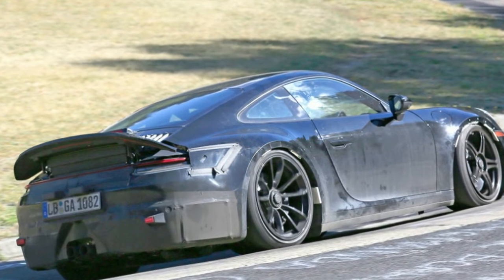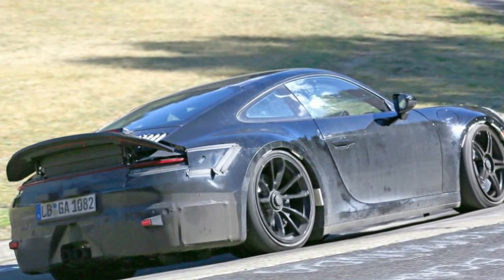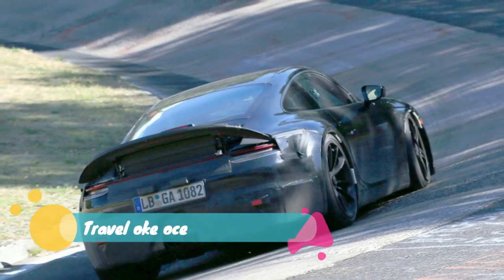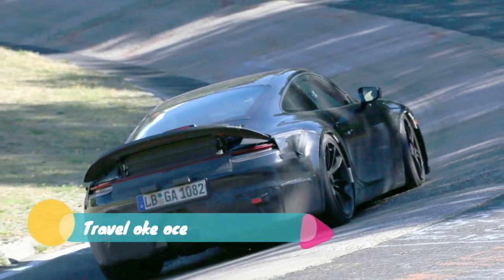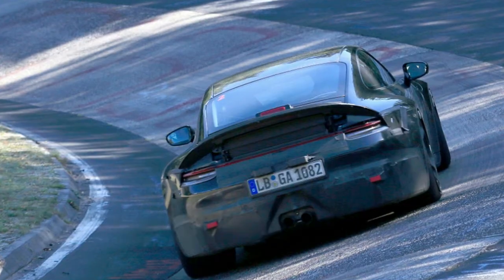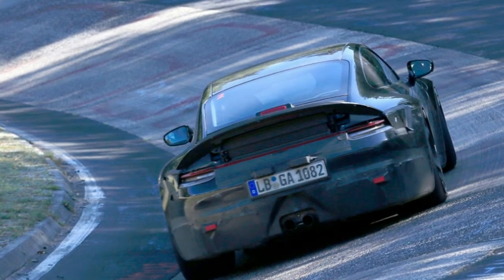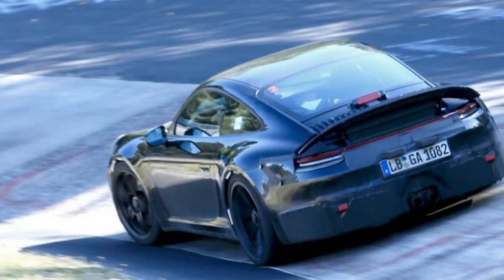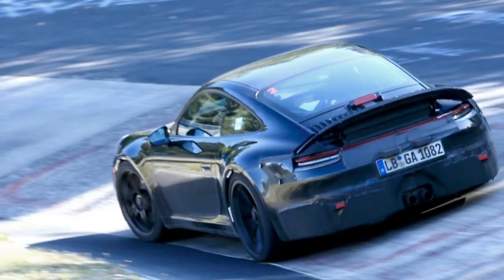Last week we ran photos of the 992's Carrera version, largely undisguised. The black test mule spotted on this occasion wears more covers around the lower portions of its bodywork, but it can be seen the arches are wider than on the Carrera version, and the ends of the full-width taillight have been disguised in a possible attempt to hide the widening.